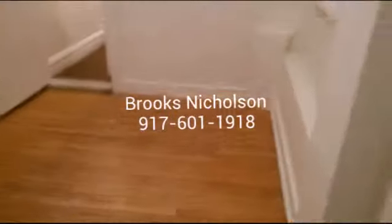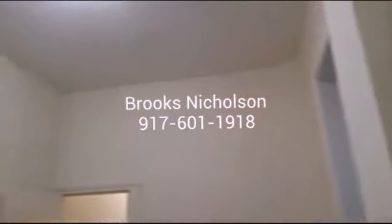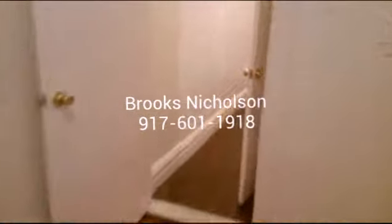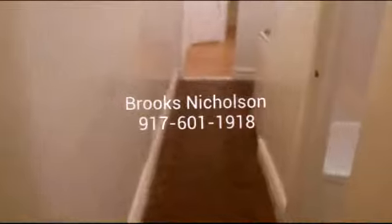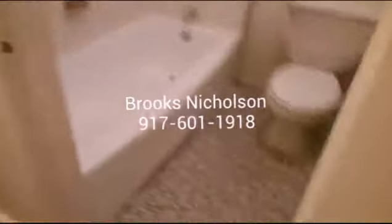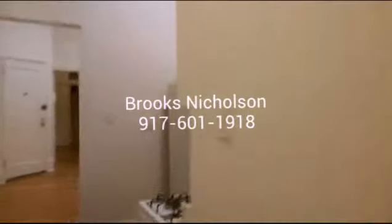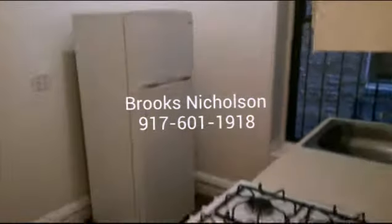This apartment has high ceilings, which is nice, and it's conveniently located to the 1 train — easily accessible. Contact me, I'd love to show it to you.